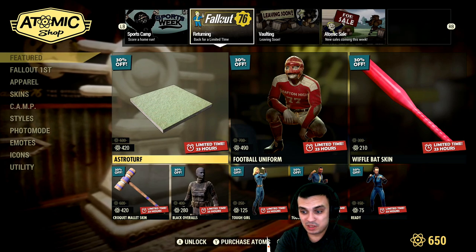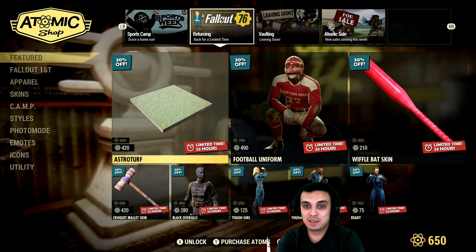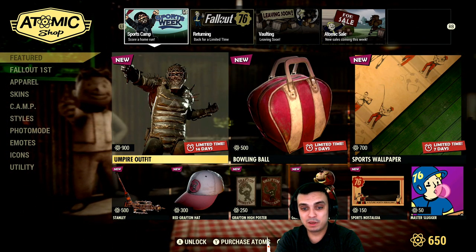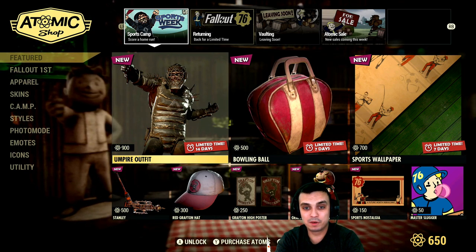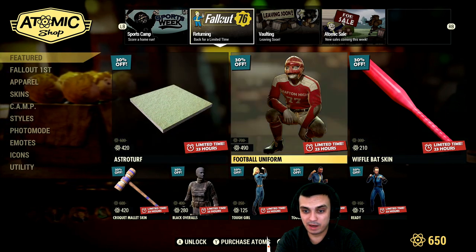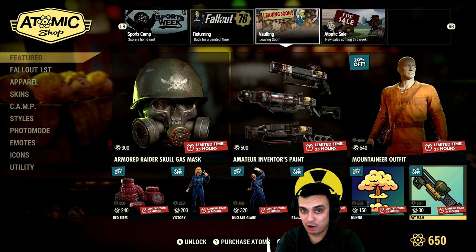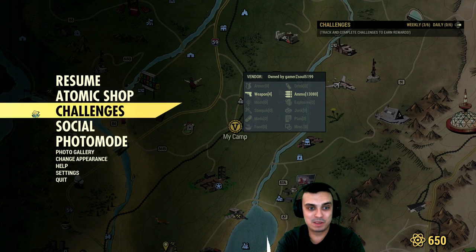I'm actually saving my atoms right now until the Wastelanders DLC. I decided not to buy any atoms — I'm gonna stick with the atoms that are given to me every month from having the Fallout First membership, and that's about it. Won't be buying any atoms whatsoever, at least for now. That's pretty much it for the Atomic Shop.